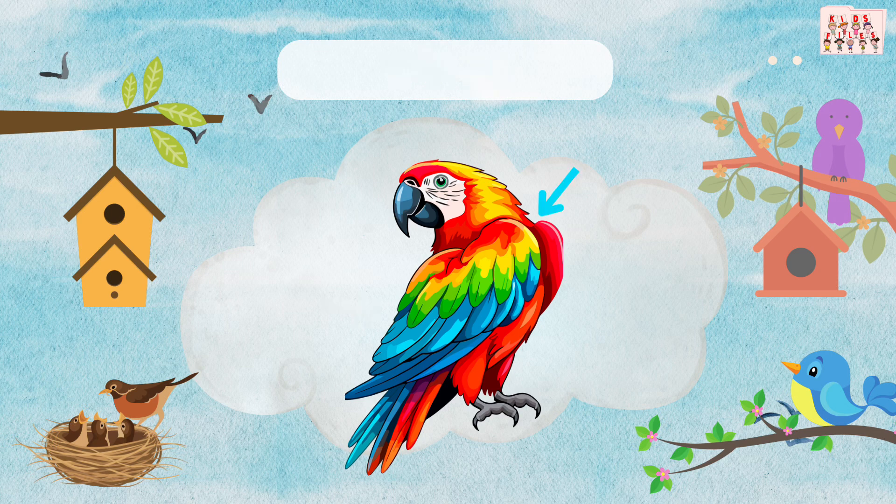These are the soft feathers. Feathers keep birds warm and help them fly. Can you say feathers?